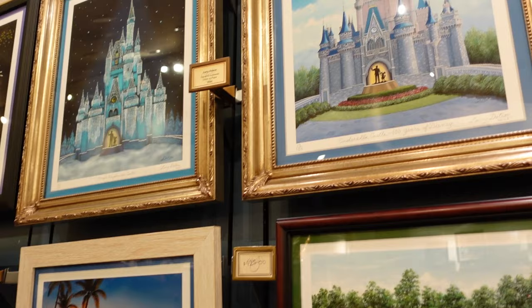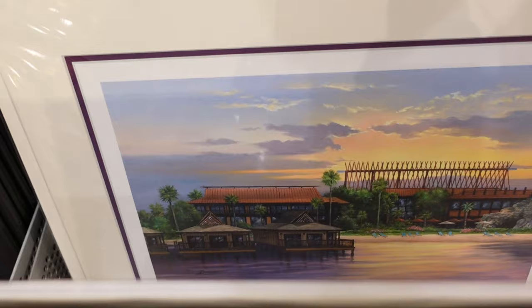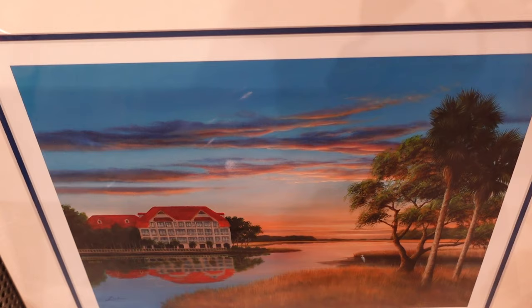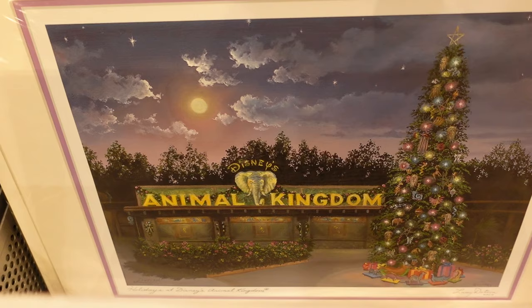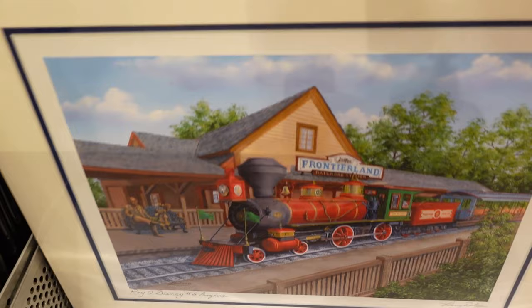This is like Castaway Cay on the cruise. They have some of the prints just down here if you don't want the bigger artworks. I like that contemporary one. There's a cruise one, Castaway Cay — we were just there, actually, maybe last week. The other Riviera. EPCOT, Animal Kingdom — look at the tree. Magic Kingdom with the train.